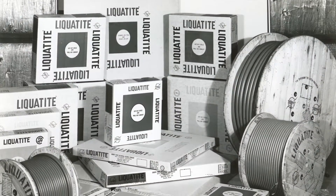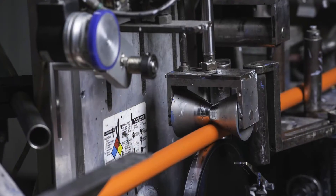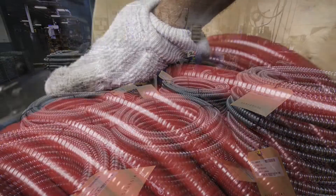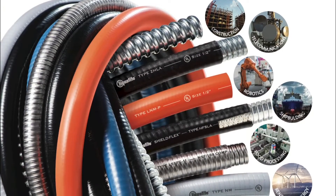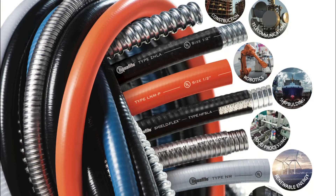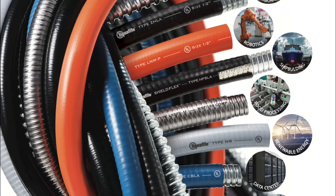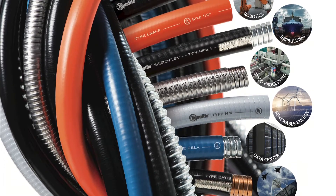Since 1955, Electroflex Company has engineered and manufactured nearly 50 varieties of flexible electrical conduit available for an extensive range of industries. With the widest choice of conduit types, sizes, and colors in the marketplace, Electroflex continues to make the highest quality flexible, liquid-tight conduit raceways for any specialty application.